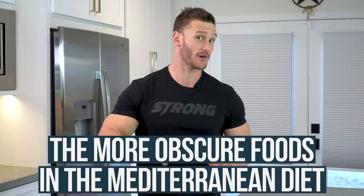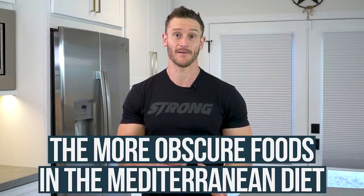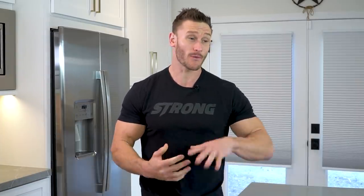So we're going to break down some of the more obscure foods in the Mediterranean diet that pack a powerful punch that we may not think of, because we're busy focusing on the mainstream things like the cheeses, the big cuts of fish and stuff like that. So let's have some fun with this.